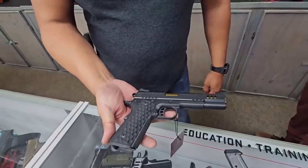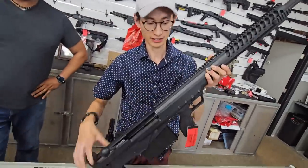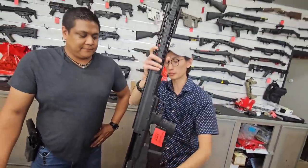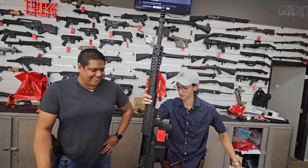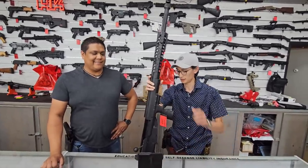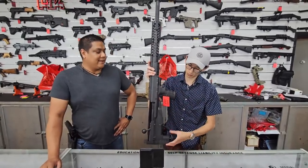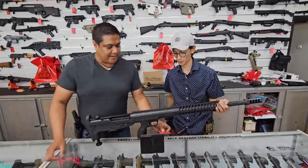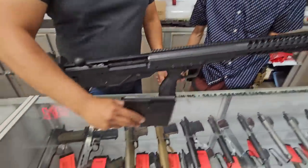Number five — the Desert Tech HTI, bullpup bolt action 50 BMG at $7,699. It's probably the shortest 50 caliber on the market today — don't quote me on that. This is your everyday carry slash backpack gun right here. Bold action — you're going to get a lot more out of it accuracy-wise. True 50 BMG really does take it all.